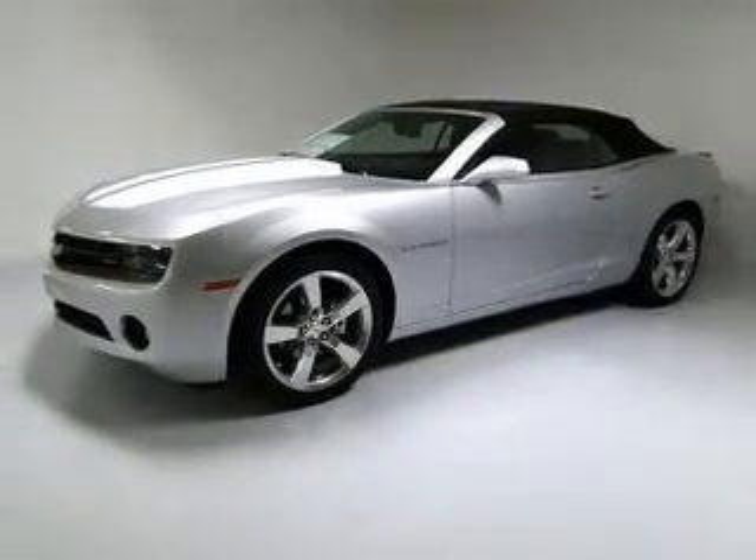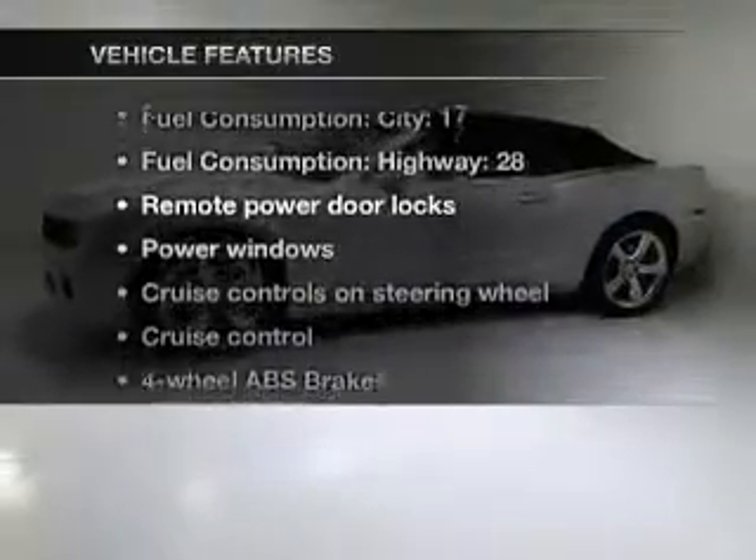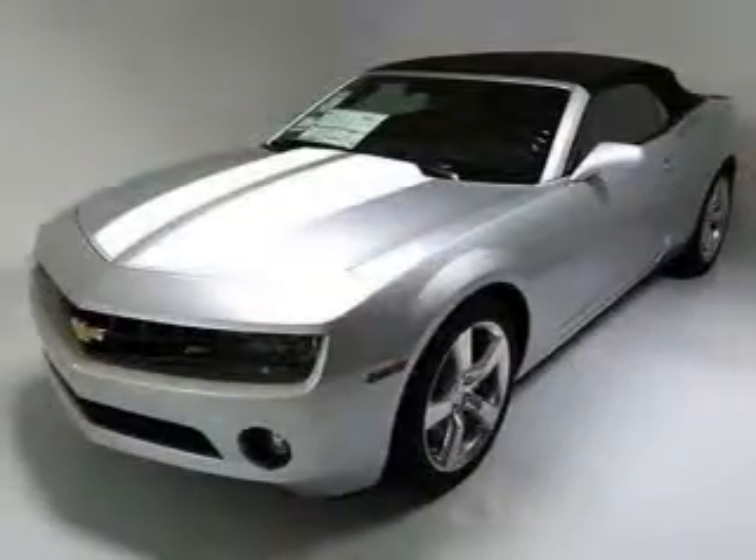Brake safely with the anti-lock braking system. Heated seats offer comfort in cold weather. Plus, enjoy these notable features that are included in this vehicle: air conditioning,